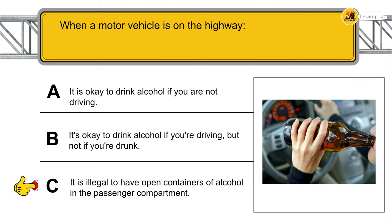Can you stop to load or unload passengers at a no-standing or no-parking sign? Yes, you can only temporarily stop to load or unload passengers, but the driver cannot get out of the vehicle.